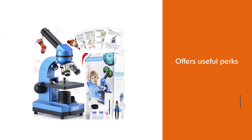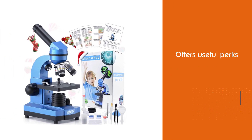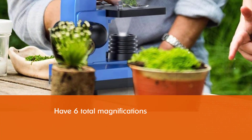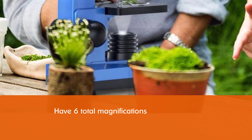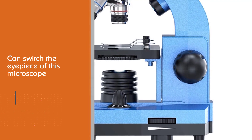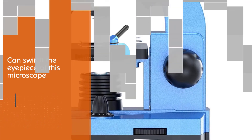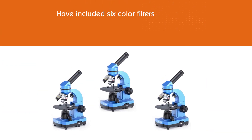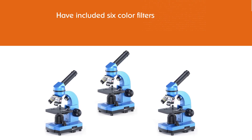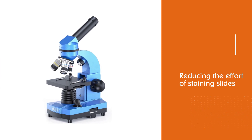Number five: Emirth Microscope for Kids. If the number of features is your prime criteria for the best microscope for kids, then this is the winner. The Emirth compound microscope offers useful perks often seen on premium microscopes. It has six total magnifications — users can switch the eyepiece from 10x to 25x, while the objectives vary from 4x, 10x, and 40x. They have also included six color filters, which help reduce the effort of staining slides.